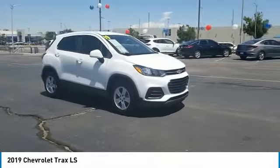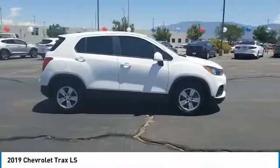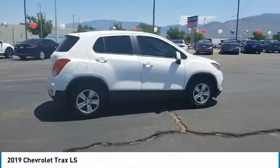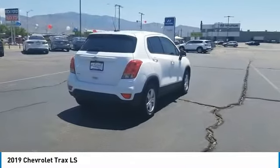We are pleased to show you the 2019 Chevrolet Trax. The Trax is tiny on the outside, but remarkably spacious within. It comes with clean and modern interiors.